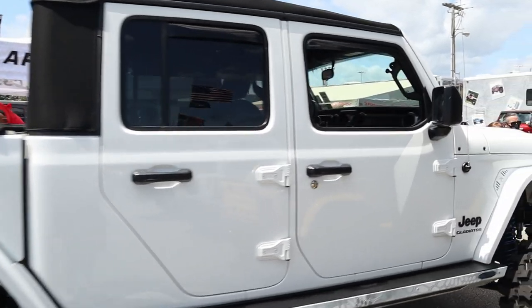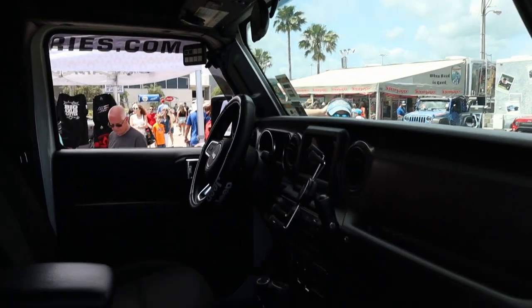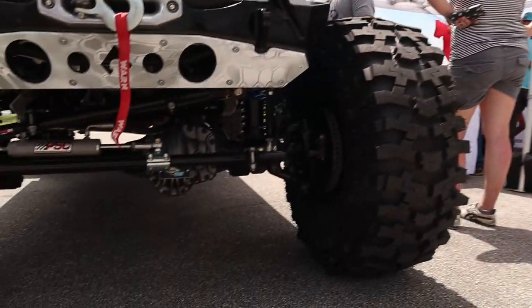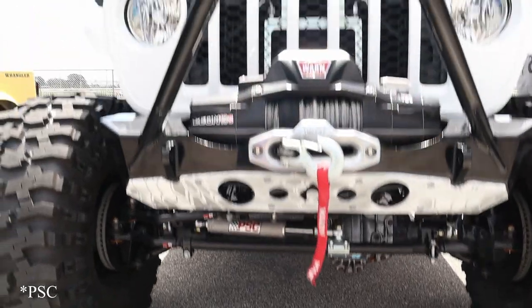That is absolutely huge — check out the inside. Automatic, nothing too special on the interior. This thing is built though — little Warn winch on the front, Dana 60 in the front with PCS hydro assist.